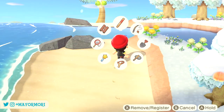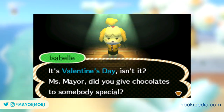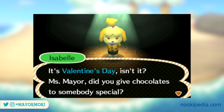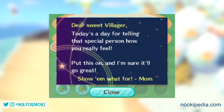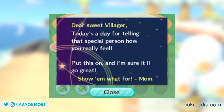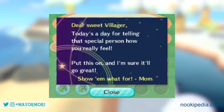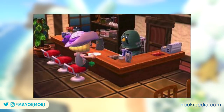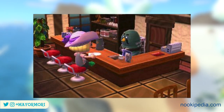By the time New Leaf was released, Valentine's Day was much the same, with a few extra features, as you'd receive a letter from Isabelle with a chocolate cake, and a present from your mum. Villagers would still give out chocolate hearts to players too, as long as they were best friends or had a high friendship level, and of course Brewster would still serve coffee at the Roost. So again, a pretty cool day in New Leaf towns.